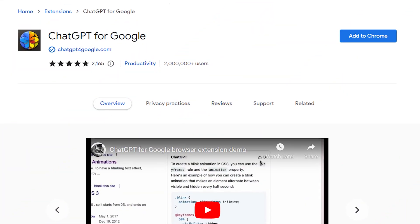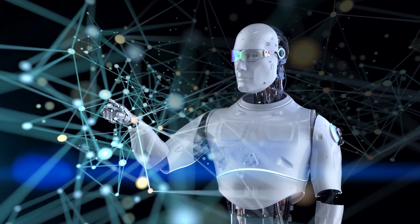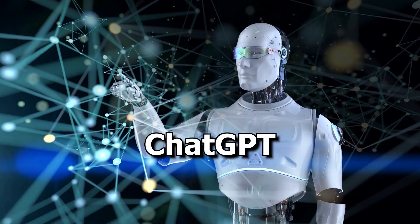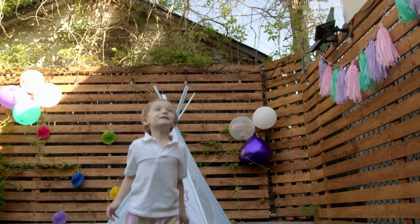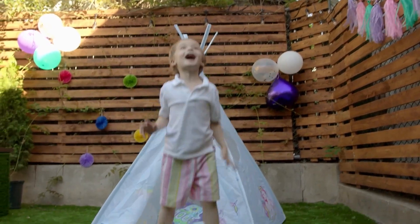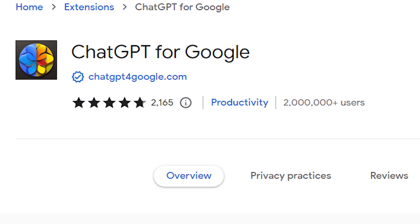Number 10: ChatGPT for Google. We all know the struggle of juggling multiple browser tabs, especially when you want to have your friendly neighborhood AI, ChatGPT, available at all times. It's like trying to keep your eye on that one hyperactive kid at a party. ChatGPT for Google is like the leash you wish you had at that chaotic party. As straightforward as its name.